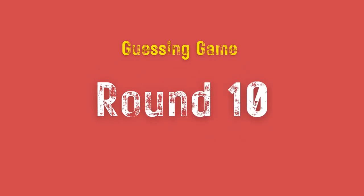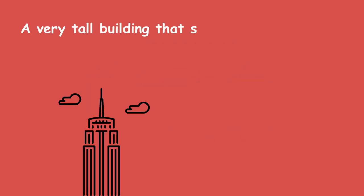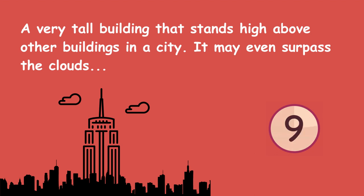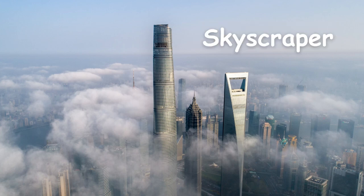Round 10. A very tall building that stands high above other buildings in a city. It may even surpass the clouds. Skyscraper.